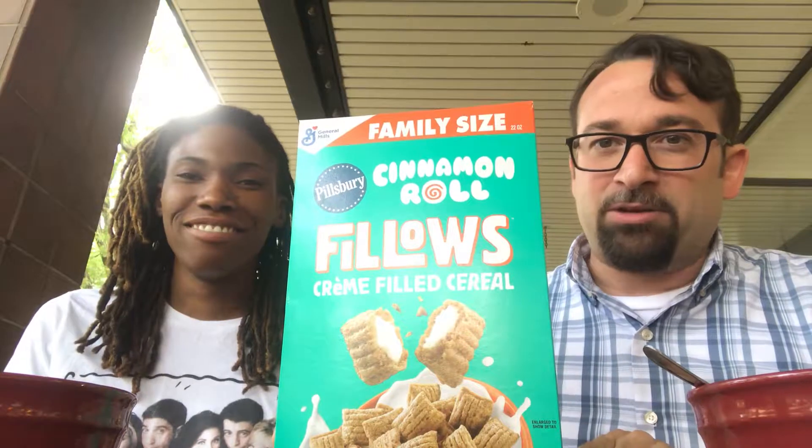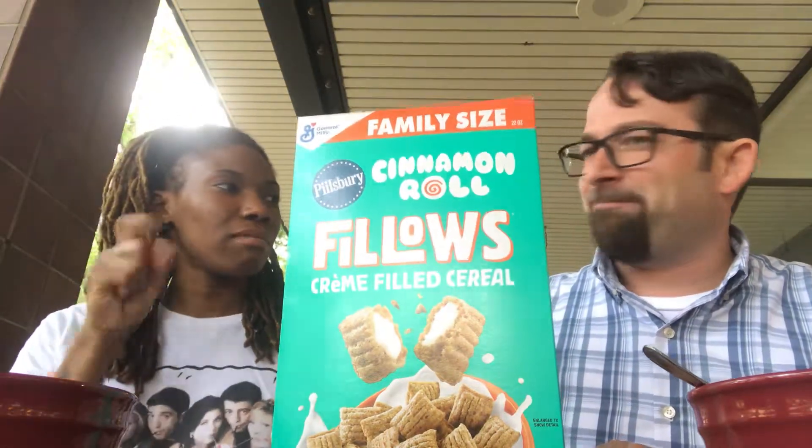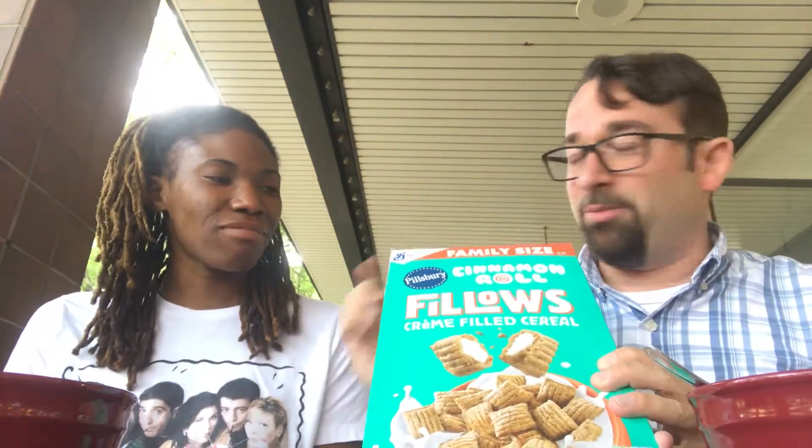So it's called Cinnamon Roll Pillows by Pillsbury and General Mills. General Mills has a tremendous track record — I think they're the best cereal brand. I think Kellogg's and Post and all the rest fall under them. We're talking Cocoa Puffs, Cinnamon Toast Crunch, Trix — the classics. They bring the fun and they do a lot of creativity. Kellogg's does not do that.